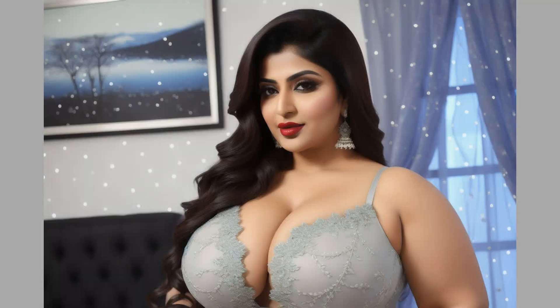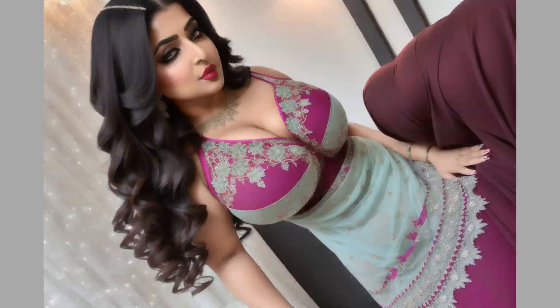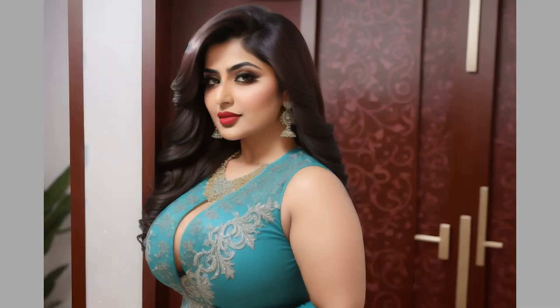Our AI models embody both traditional and contemporary styles, highlighting the charm and heritage of Pakistani culture. With smooth transitions, engaging animations and rich background music, experience the future of fashion with a touch of AI creativity.